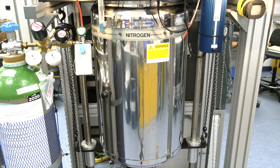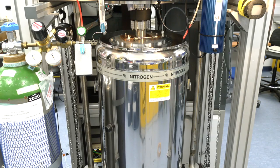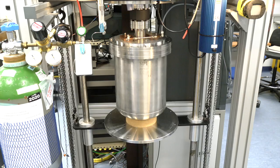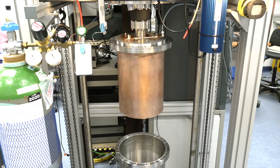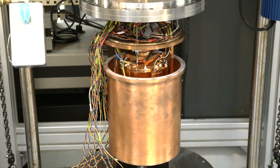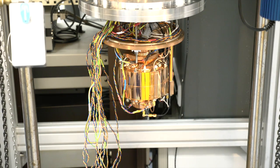Inside this is the most accurate thermometer in the world. It took a team of three people six years to build and cost more than one and a half million pounds. It tells the correct temperature to the nearest thousandth of a degree. If things proceed as planned, it will help us redefine how we measure temperature.